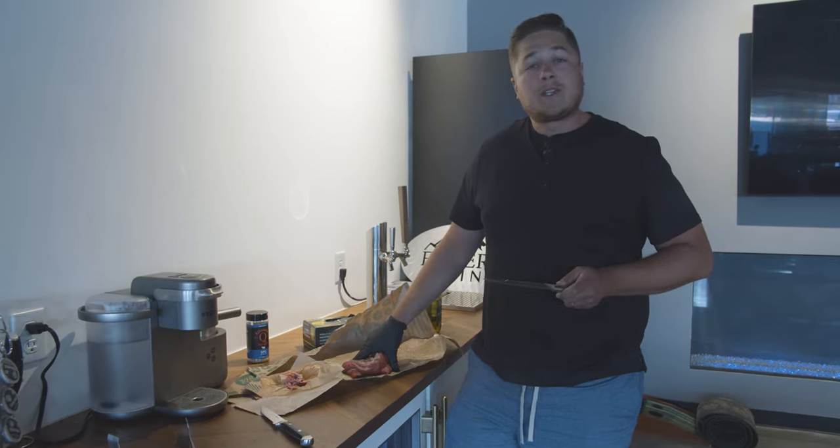Biggest mistake number two, and this is one of the most important: they don't clean their grills. I like to clean it before my cook and after my cook. Before the cook, all the old debris from my last cook is still sitting on my cooking grates. I don't want that old gunk on my beautiful tri-tip. So as part of the preheat process, I have my stainless steel brush, and now that I preheated it and let all that stuff cook off, I can clean off the cooking grates very easily.